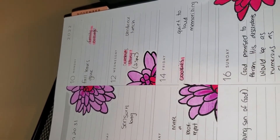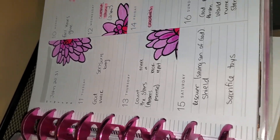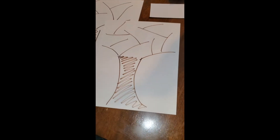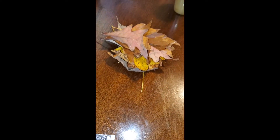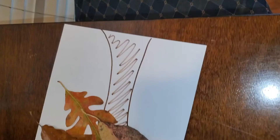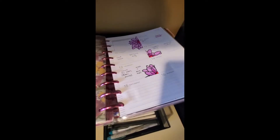Let's start with the fall leaves glue activity. I painted a picture of a tree trunk with some branches, and then we glued on leaves that we collected on our walk. Here's what it looks like when they finished.